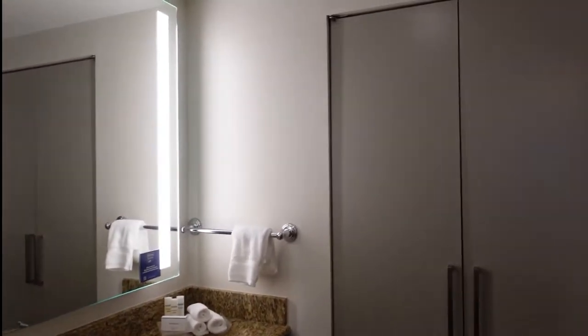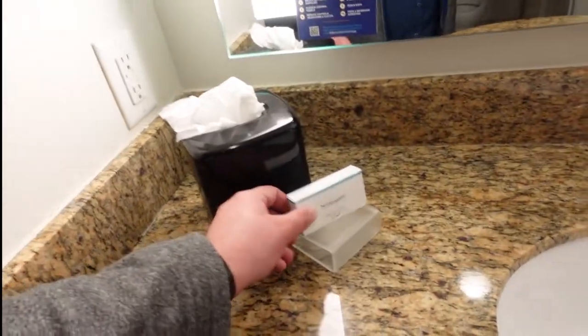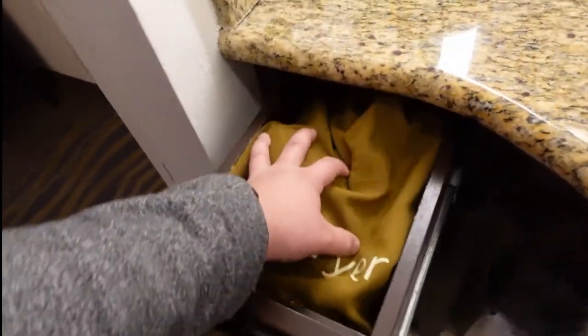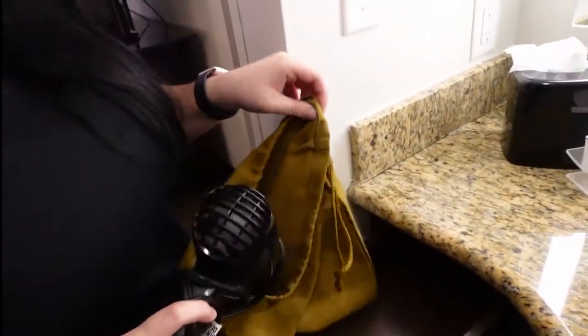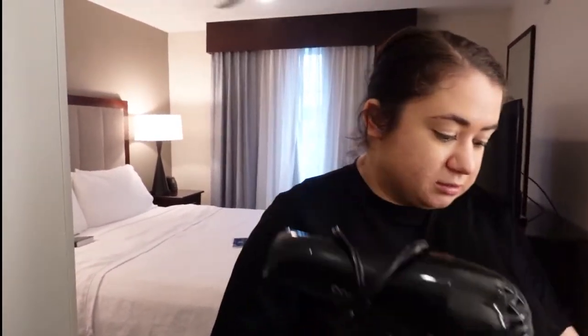Here is the bathroom. Nice lighting on the mirror for makeup. Tissues. Soap - Neutrogena. There's a hair dryer - let's take her out and see what it is. Oh wow, that's beautiful. It's good for a hotel because usually hotel hair dryers are smaller than this. The ones on the walls are usually smaller, or even smaller in bags. So this is decent for a hotel.